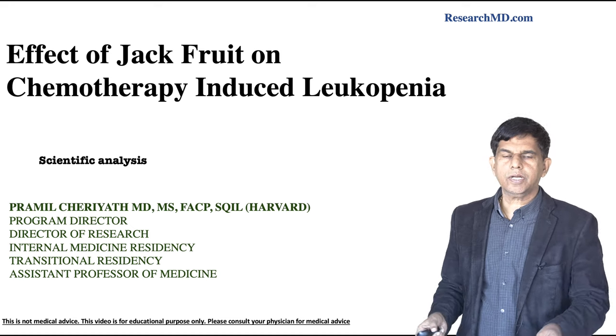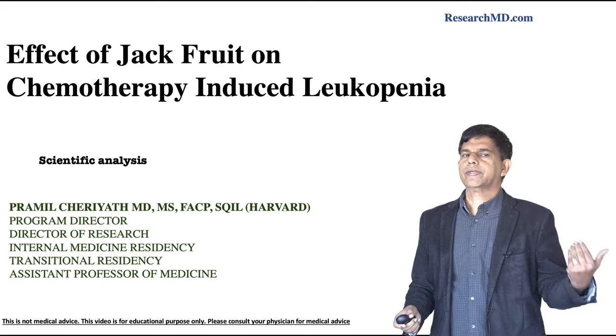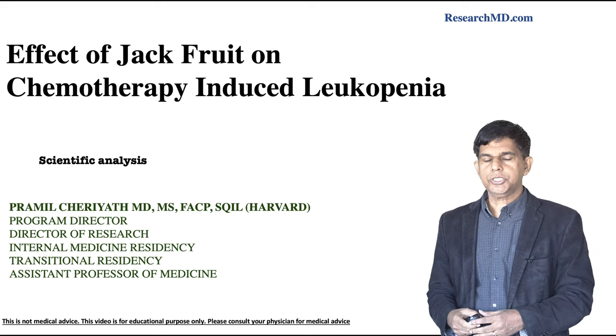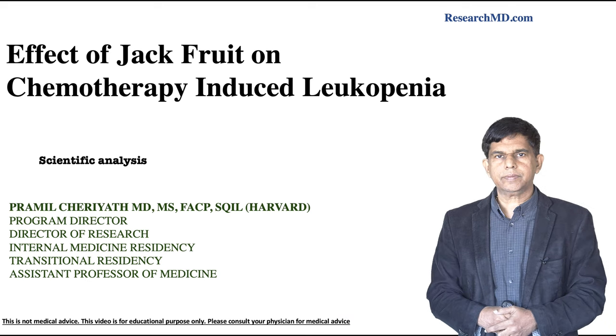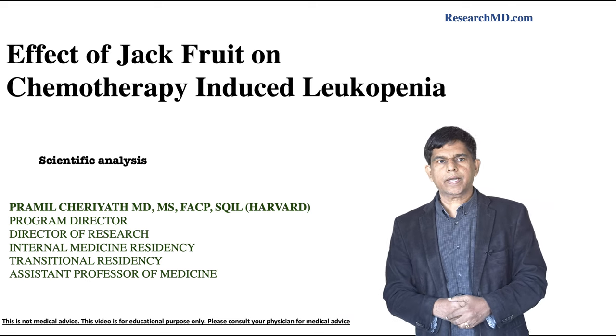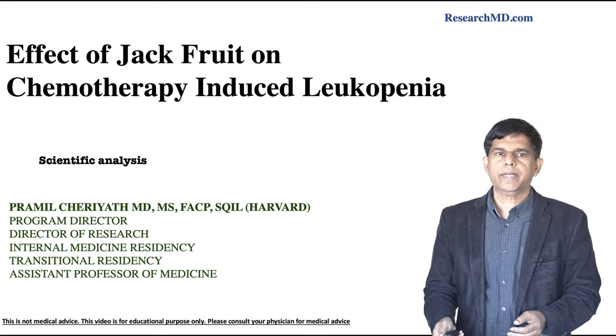Hi everyone, welcome to ResearchMD.com. We're going to do another analysis on a recent study — the effect of jackfruit on chemotherapy-induced leukopenia. My name is Pramil Charyat. I'm a director of research, internal medicine residency program, transitional residency program director, and also a professor of medicine. I teach medical students and medical residents.